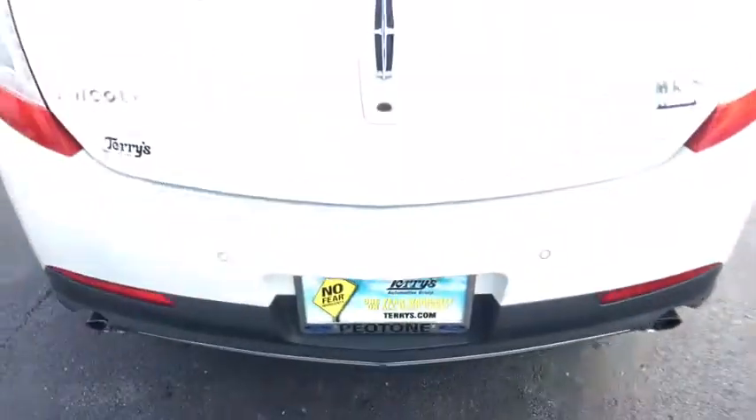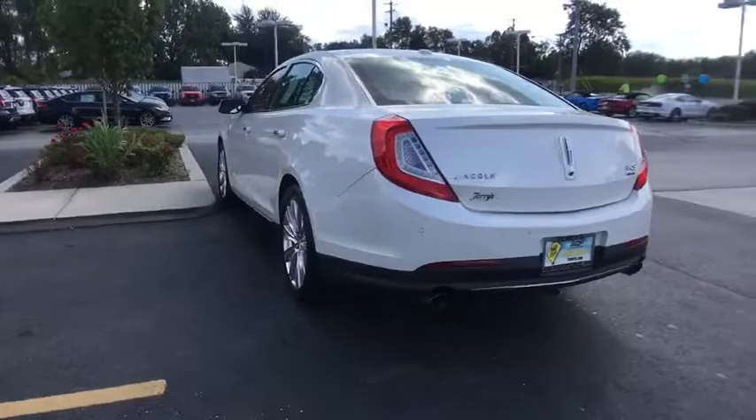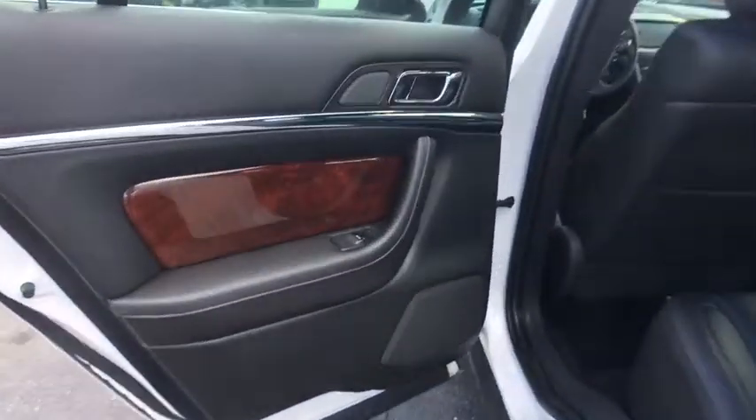Here are some of this vehicle's great options: traction control, keyless entry, stability control, anti-lock braking system, steering wheel audio controls, remote engine start, all-wheel drive, power passenger seat.